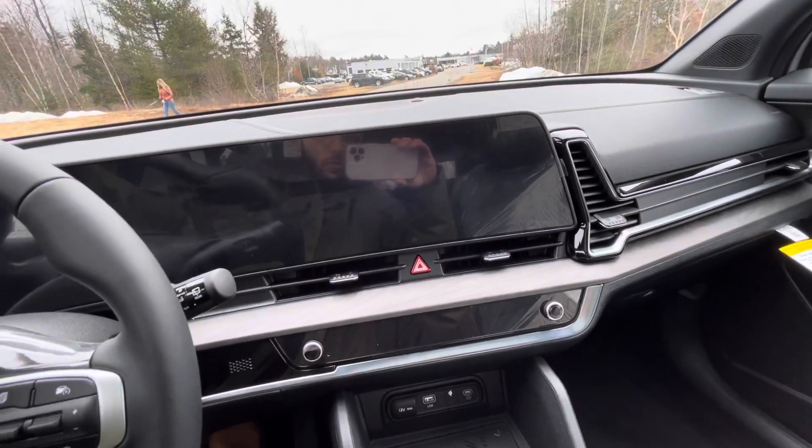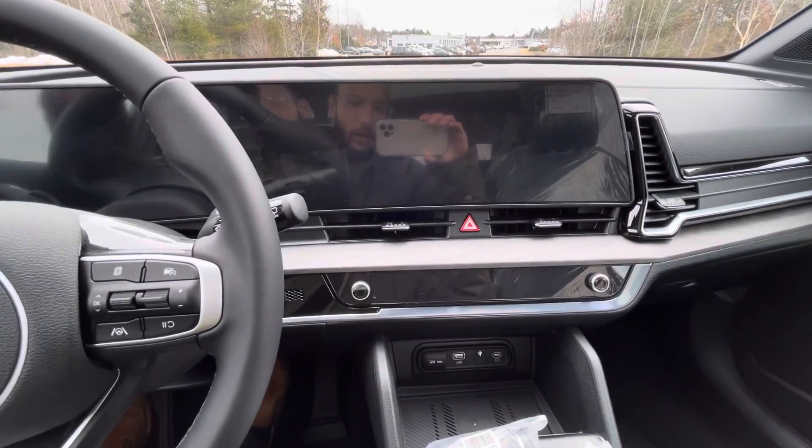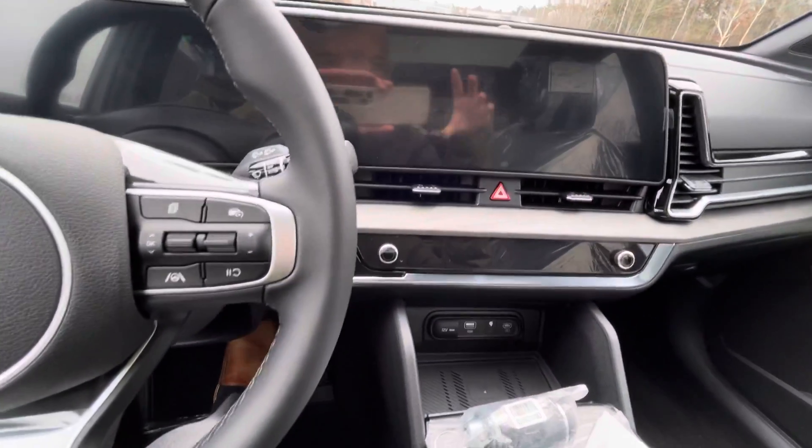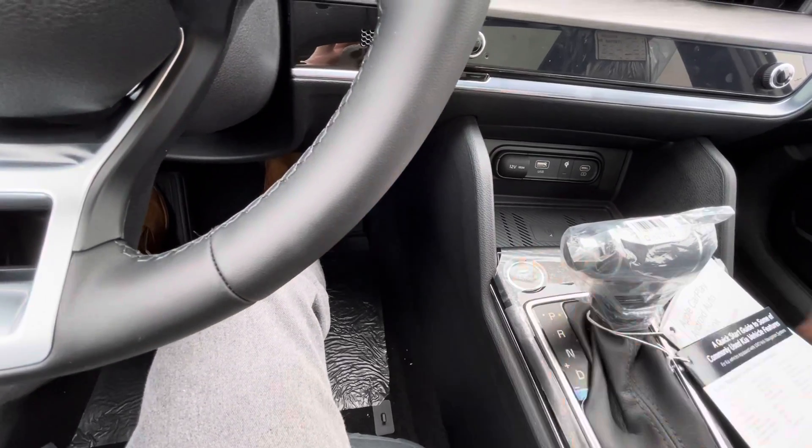As you can see, you do get this beautiful curved-to-the-driver 24.5-inch LCD screens. Now, they did move the push-button start — put your foot on the brake — it's right down here, similar to other Kia vehicles in the lineup.